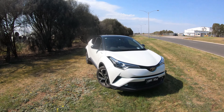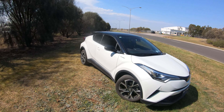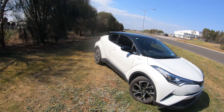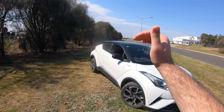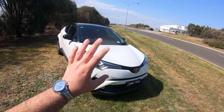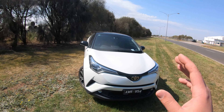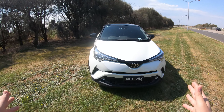Hey guys, welcome back to another OZPOV review. Today we've got a 2018 Toyota CH-R. This is the Kuba spec, wrapped in the crystal pearl color with the black roof — a two-tone look that looks very nice. We're going to have a look at the exterior first, then the interior and its features, and then we'll go for a quick drive and come back for our verdict.